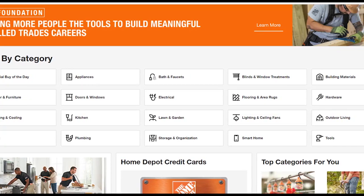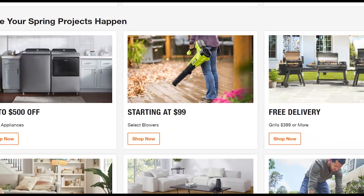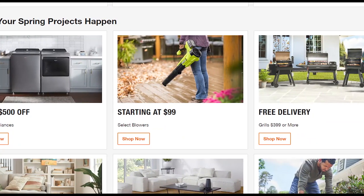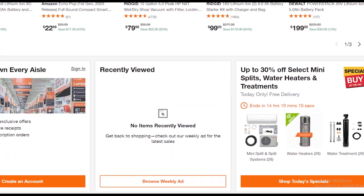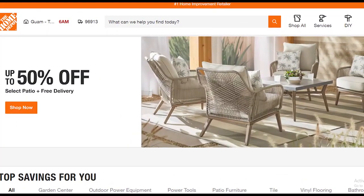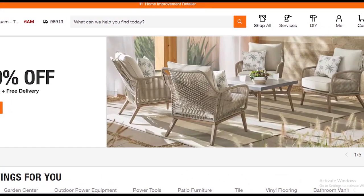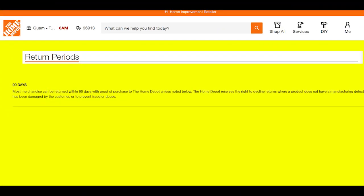Hello friends, if you have purchased any product from Home Depot and you are not satisfied with it — for any reason — and you want to return it, and you are searching what is Home Depot return policy, then today in this video we are going to tell you what is Home Depot return policy. All information you can also see on your screen.